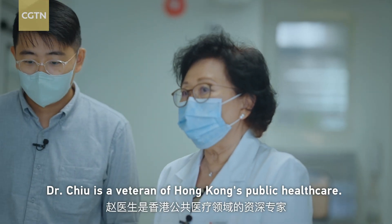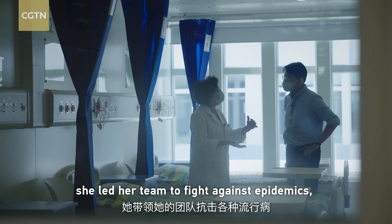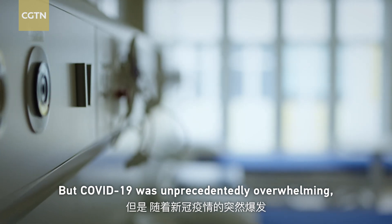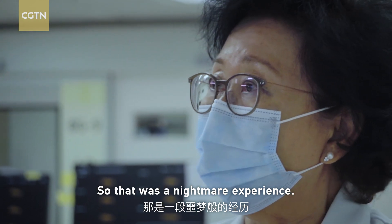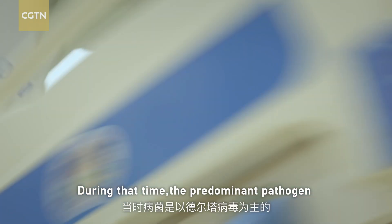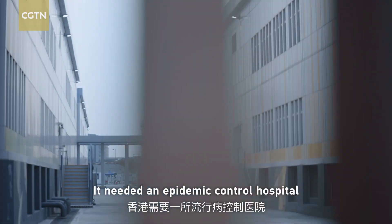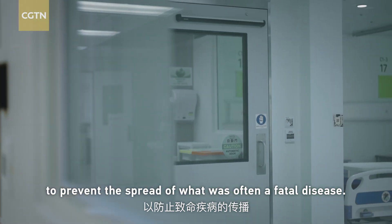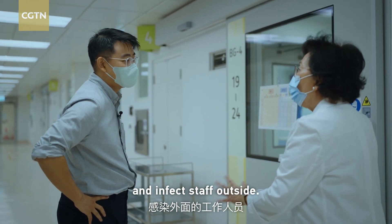Dr. Chu is the veteran of Hong Kong's public health care. For two decades, she led her team to fight against epidemics, including SARS in 2003. But COVID-19 was unprecedentedly overwhelming, and beds were running out. Cases were running in the hundreds every day. It needed an epidemic-controlled hospital to prevent the spread of what was often a fatal disease. You don't want the dirty air in the patient's room to come out and infect staff outside.